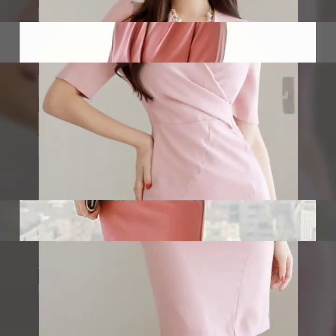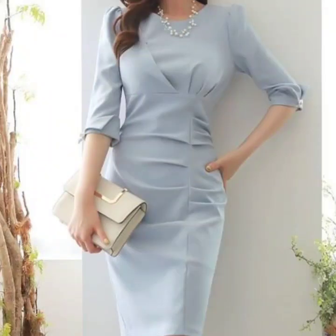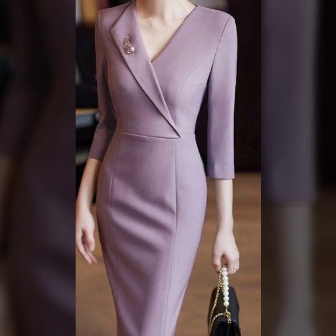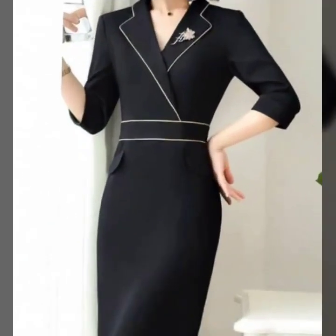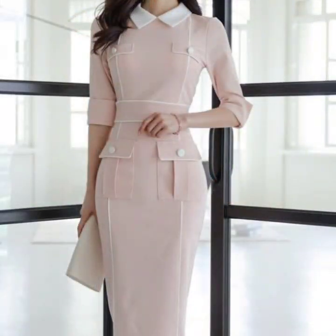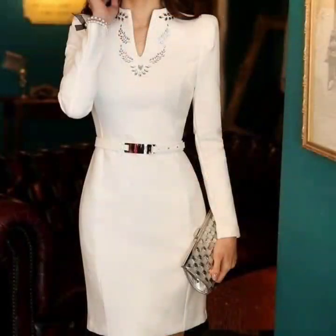You will find hundreds of new designs and hundreds of new ideas daily on my channel. If you are loving these beautiful and gorgeous dress design ideas, please do like my video, subscribe to my channel if you have not subscribed yet, and please also click the bell icon so you will get notifications of all of my videos and will never miss any collection.